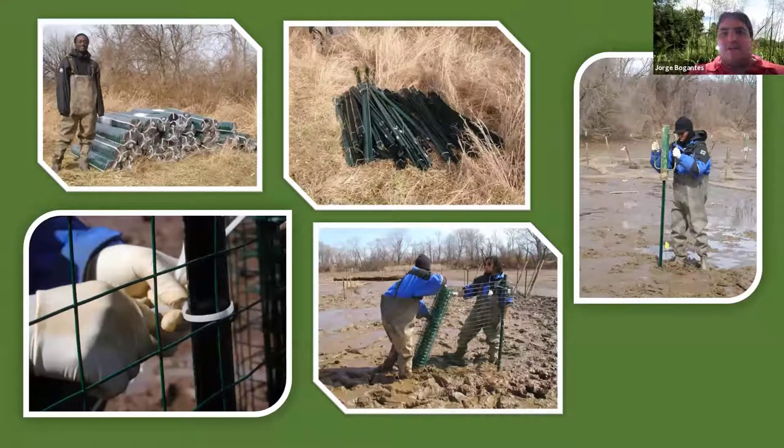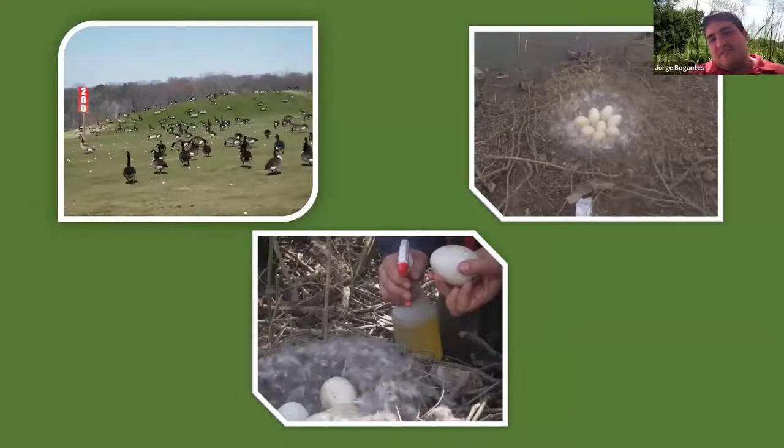The fencing uses eight-foot posts pounded into the mud with a four-foot galvanized fence, which excludes geese unless there's a breach. Goose egg oiling is another method: in spring, we spray eggs with vegetable-grade cooking oil like corn oil to prevent embryos from developing. That partly helped, but it wasn't until USDA began conducting population control roundups that goose populations went down significantly. When we started around 2009, there were 500 to 600 geese just in the D.C. portion of the Anacostia River.